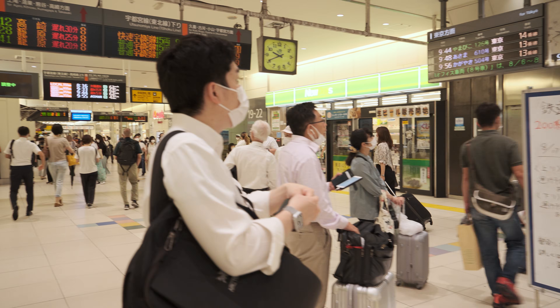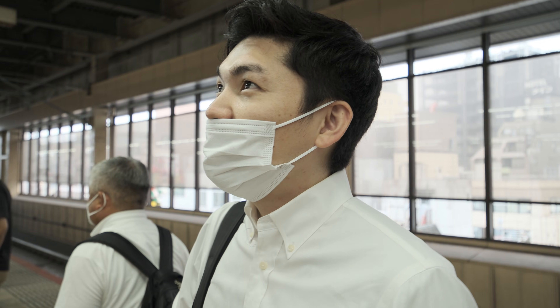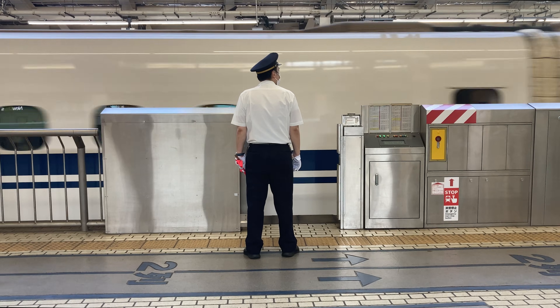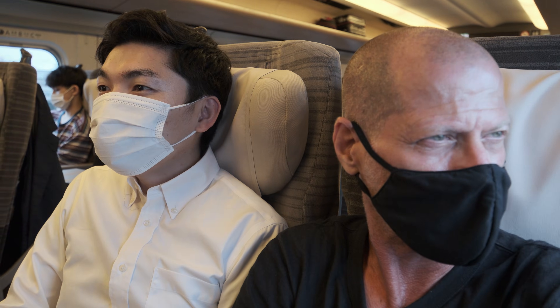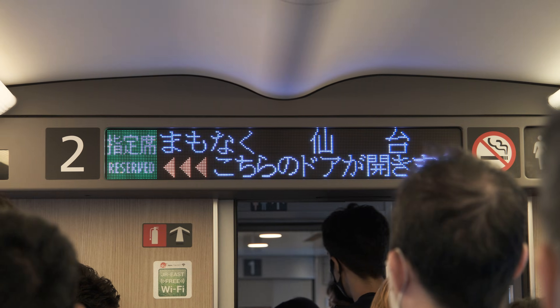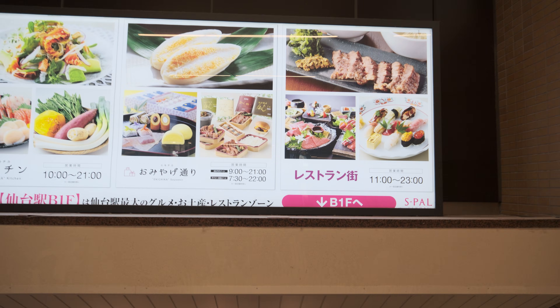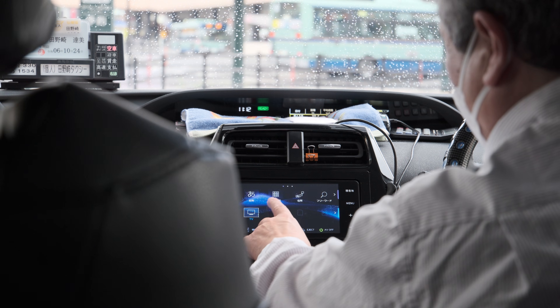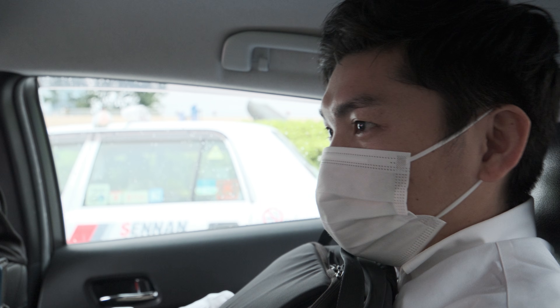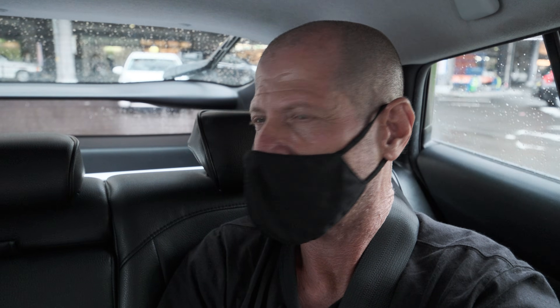This is Takuya-san. He's from Fujifilm and he's in charge of keeping the schedule just in time. I'm on the road again, making my way to Fujifilm's Taiwa factory, which is located about two and a half hours north of Tokyo. Takuya-san, when was the last time you've been to the factory? After the pandemic we could not invite the media to our factory.